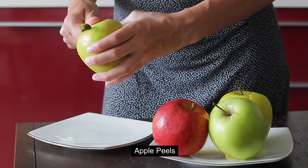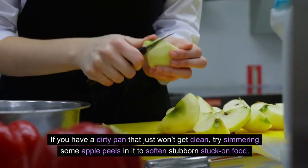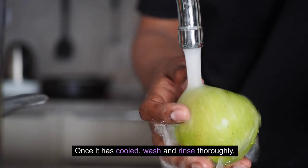1. Apple peels. If you have a dirty pan that just won't get clean, try simmering some apple peels in it to soften stubborn stuck-on food. Once it has cooled, wash and rinse thoroughly.